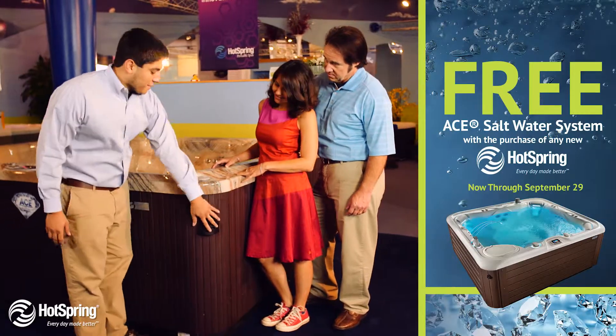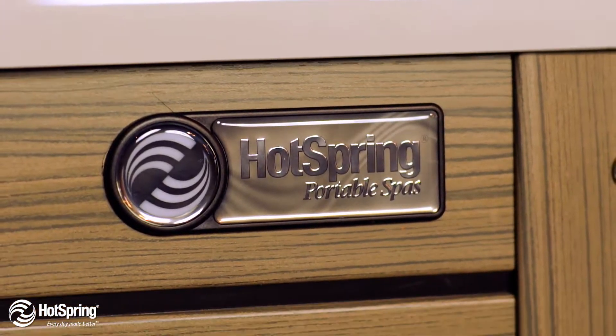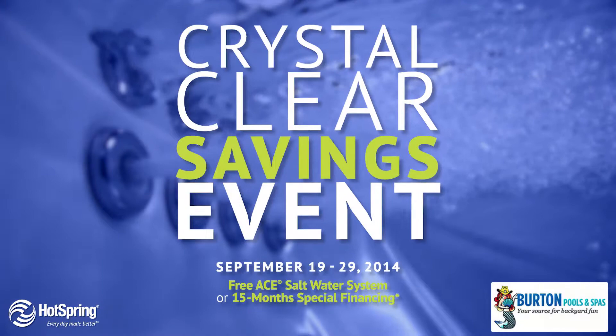So come by Burton Pools & Spas today. Now we're relaxing with jets on our backs in salt water luxury. To the max. In our Hot Spring Spa. Get yours here while these savings are crystal clear.